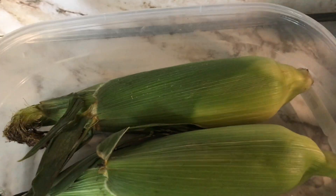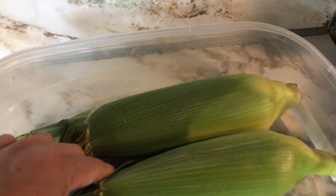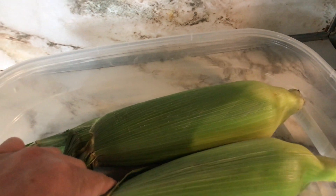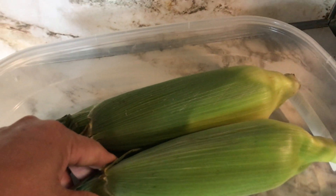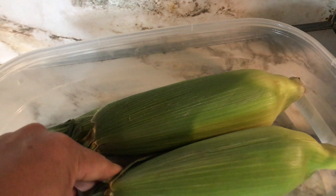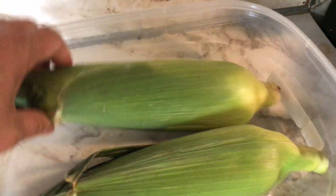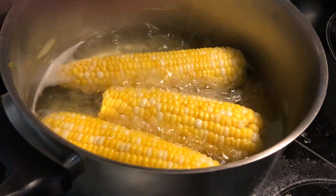Corn is also known for its sugar content — fructose — and it's rich in vitamins B12, A, and many other vitamins. Thank you very much for watching. I hope you learned a lot from this video. Bye bye!